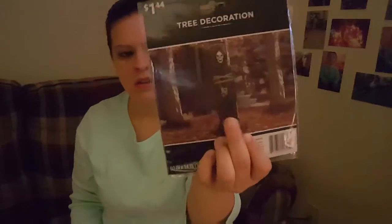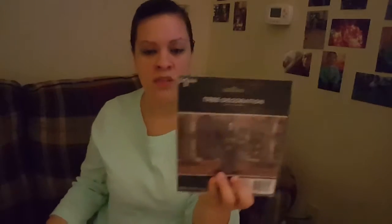I also got this tree decoration of the Grim Reaper. You just wrap it around the tree for Halloween. I think it's really awesome, and I was wanting more Halloween stuff anyway.